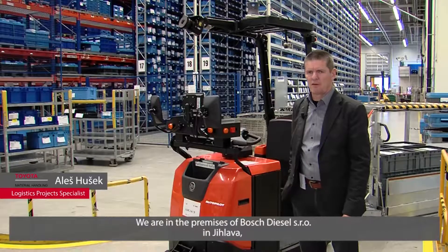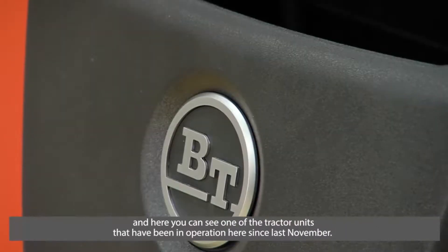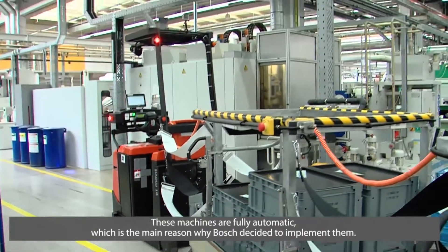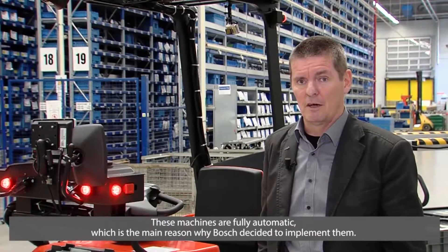We are in Bosch Diesel SRO in Jihlava and you can see one of the carriers here installed in Jihlava. These vehicles drive completely driverlessly, and this is the main reason why Bosch decided to implement these vehicles.